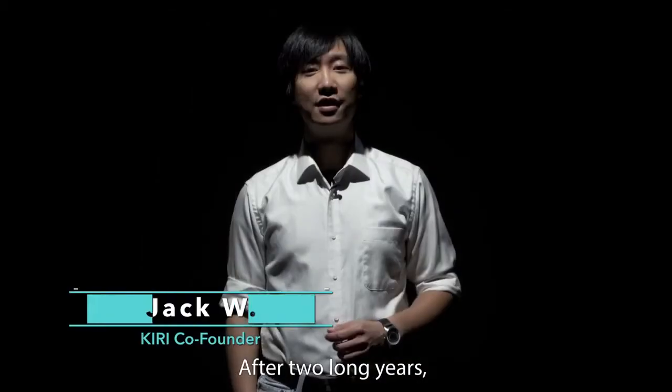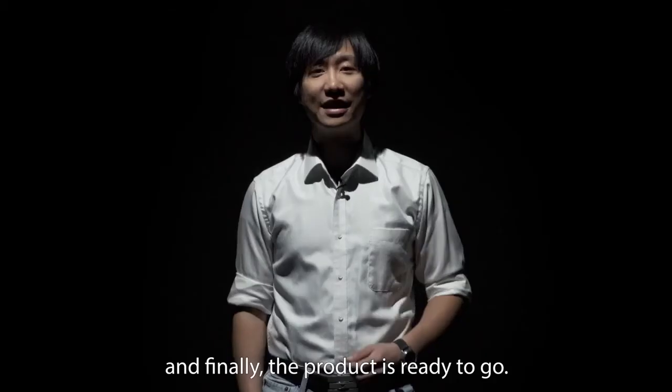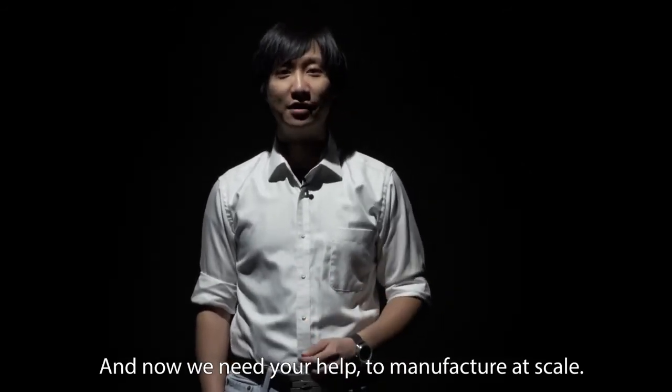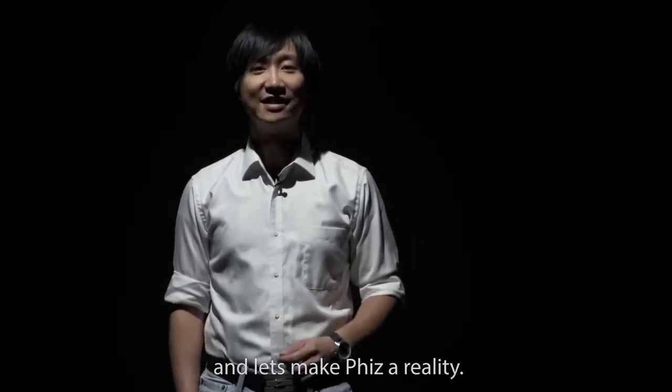After two long years, we've built a platform, we've made the software, and finally the product is ready to go. And now, we need your help to manufacture at scale. So please, back us today and let's make Fizz a reality.